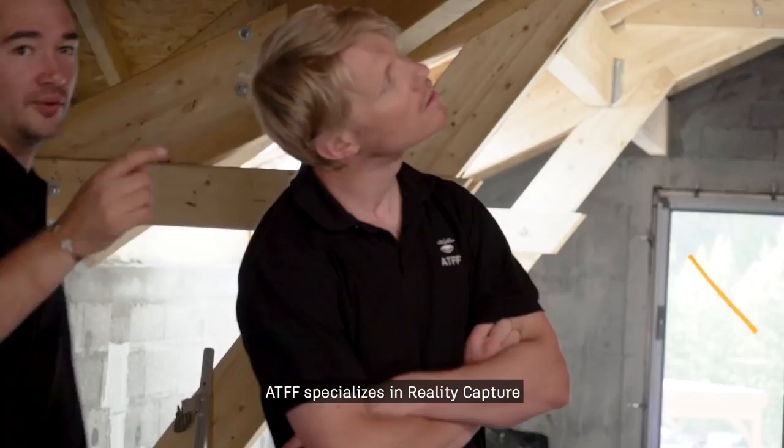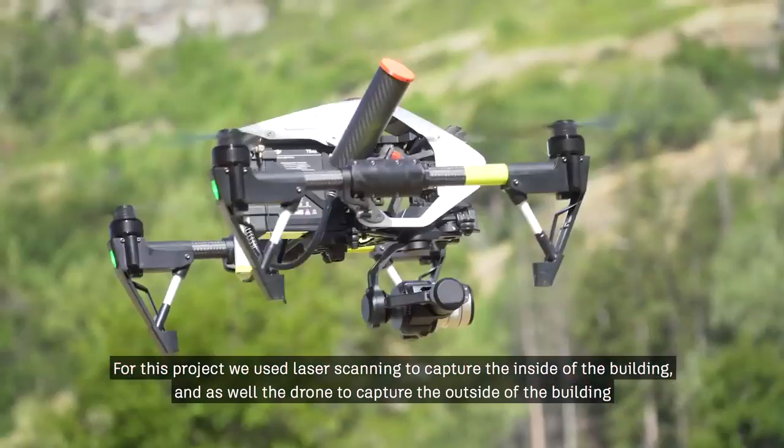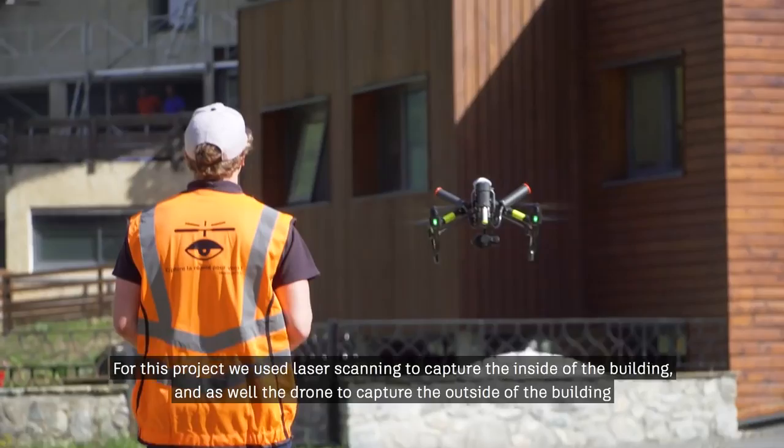ATFF specializes in reality capture. For this project, we used laser scanning to capture the inside of the building, as well as a drone to capture the outside of the building.